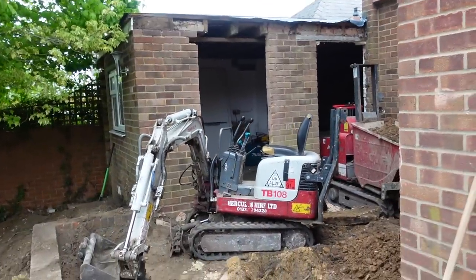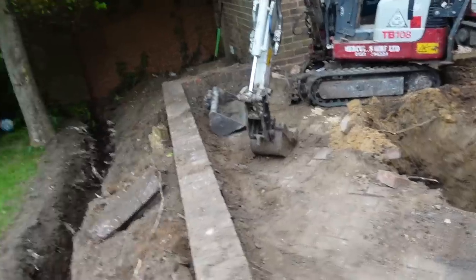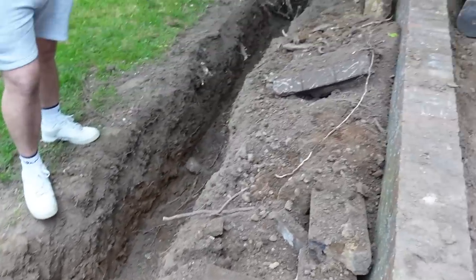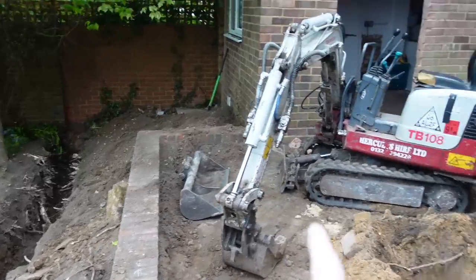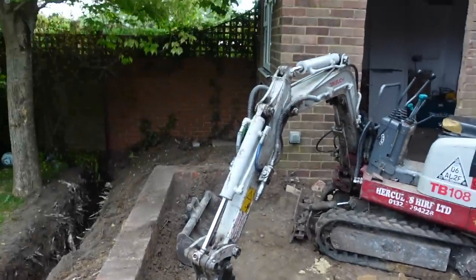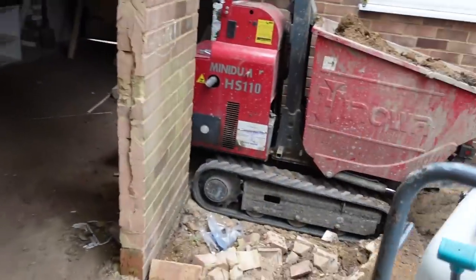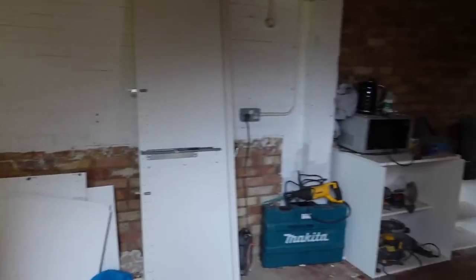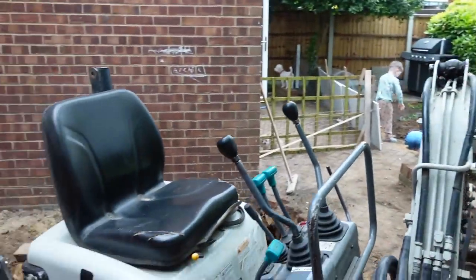It's day two and they're not messing around — we've got diggers here and a big hole in the ground. They've started digging a trench for the retaining wall of the patio, which will come up to where the garage ends. Not a lot else has happened inside today as they've been concentrating on outside work and boarding up the garage door. That's day two's progress.